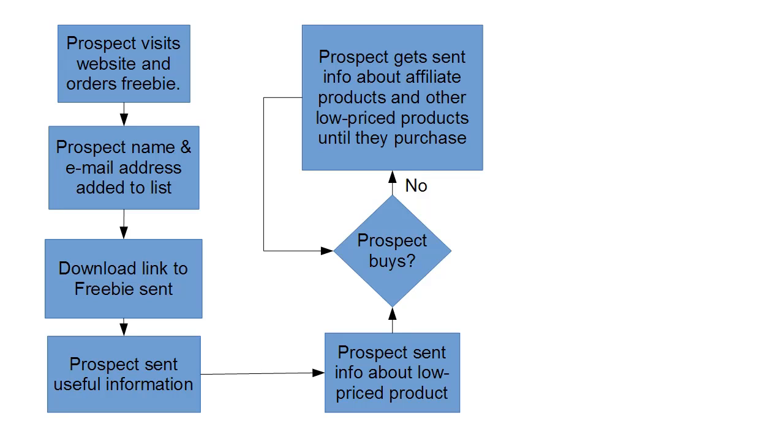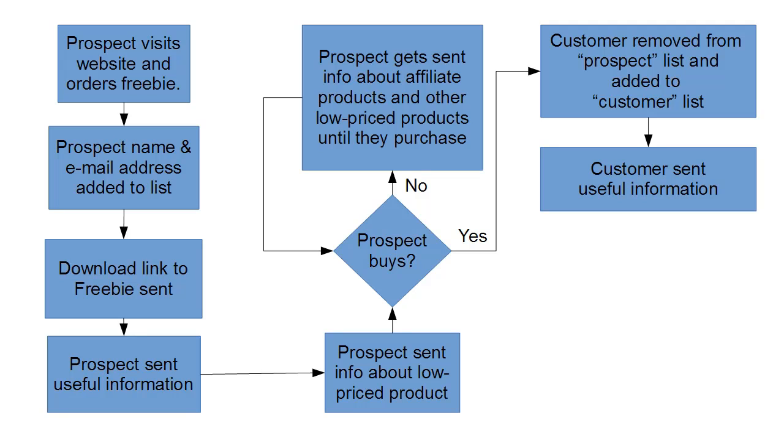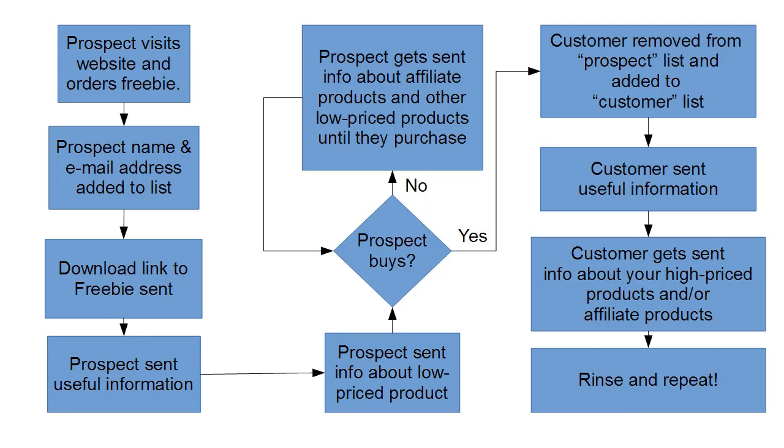Then you get to the point where the prospect actually does buy something. When that happens, the customer — which is what they now are — is removed from the prospect list and added to the customer list. Some mailing systems will do this automatically; on others you'll have to do it manually. The customer then gets sent useful information at the same sort of rate, and also gets sent information about your high-priced products and affiliate products at the same price range. You simply rinse and repeat all the way through your sales funnel at every stage.